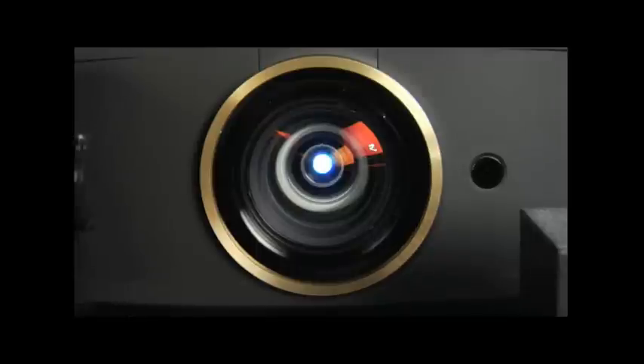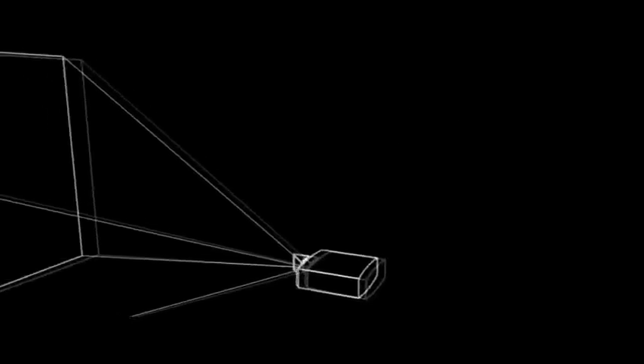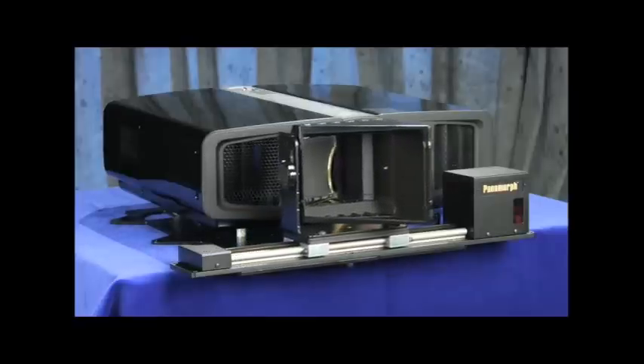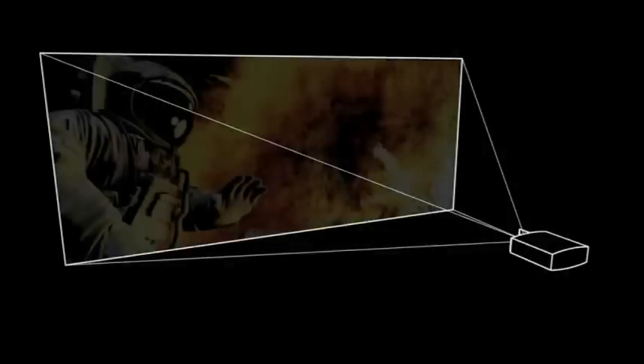Until now. Panamorph projection lens technology brings the drama and impact of the big screen back into our homes. Combined with advanced image processing and a wider, more immersive 2.40-to-1 format screen, Panamorph's patented A480 lens system is easily integrated into both new and existing home theaters to restore your favorite movies to their original glory, creating a truly immersive cinema experience.